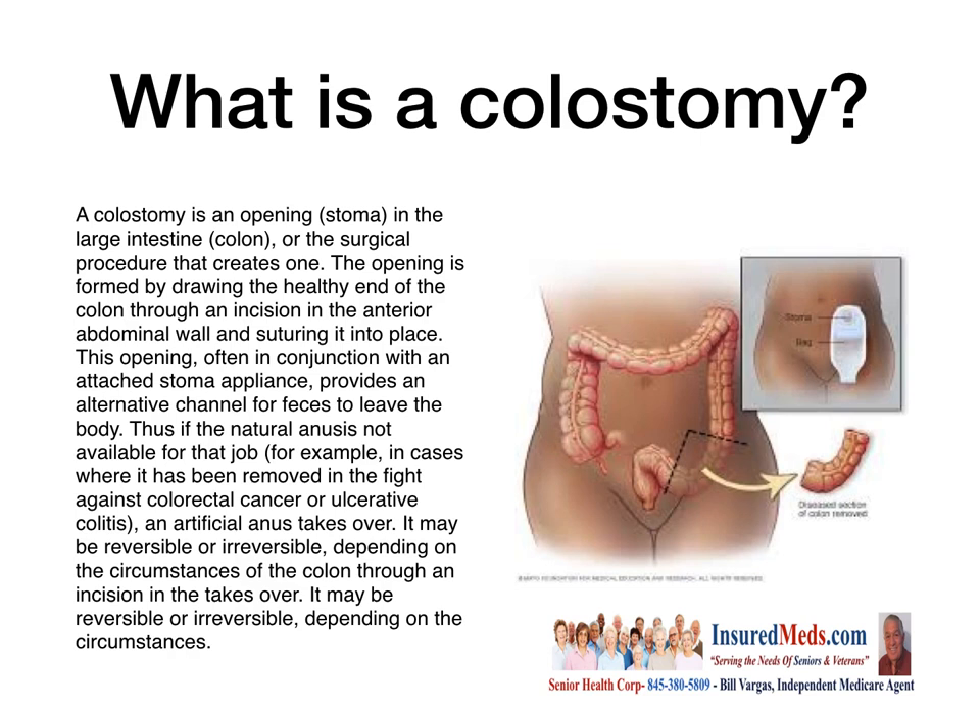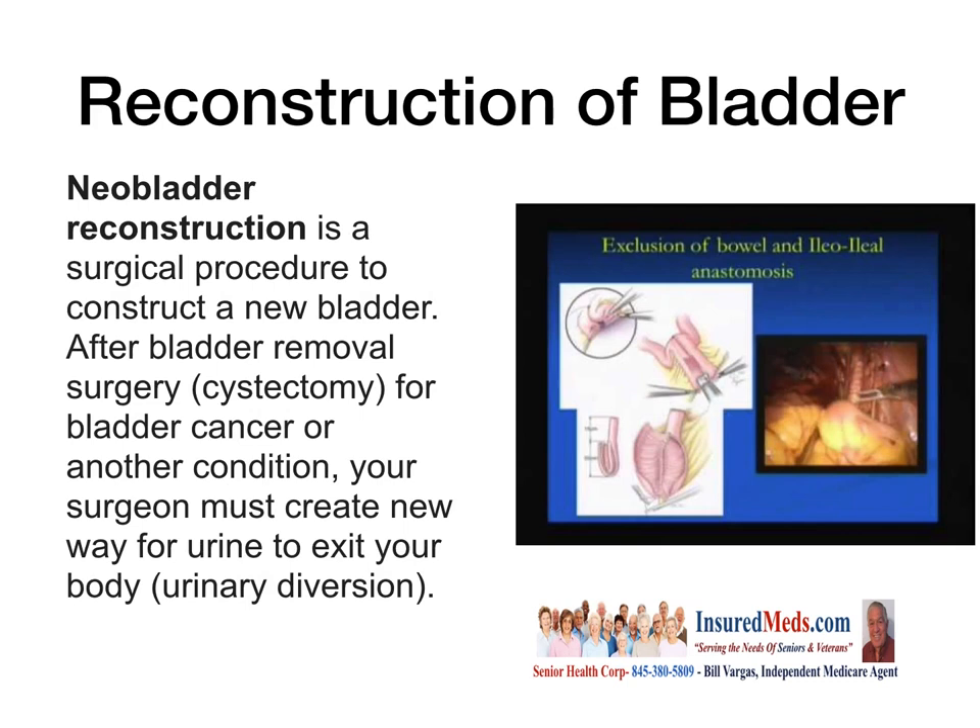Now, what we're talking about is urination and the urinary tract — not colonoscopy or colitis, those kinds of things. What has recently been created is reconstruction of the bladder, called neobladder reconstruction. It's a surgical procedure to construct a new bladder. After bladder removal or surgery for bladder cancer or another condition, your surgeon must create a new way for urine to exit your body — called urinary diversion — using a portion of the bowel.